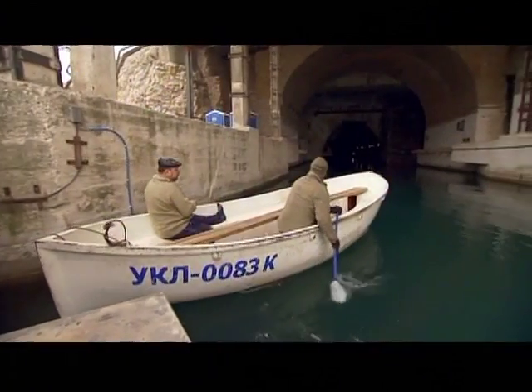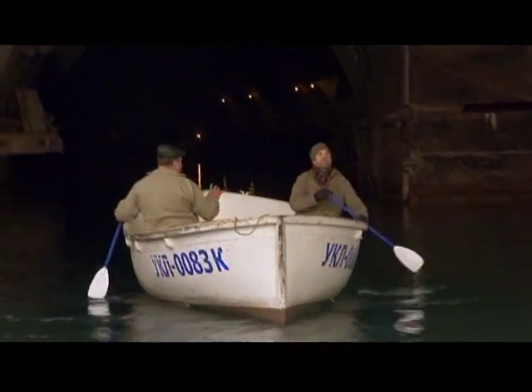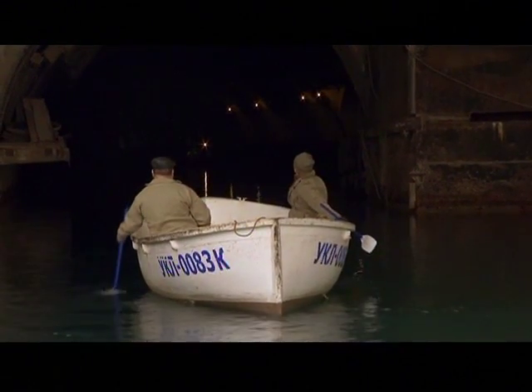In 1993, this base was decommissioned, and the submarines and nuclear weapons were removed. But deep inside are remnants from an age when nuclear war was a gloomy reality.